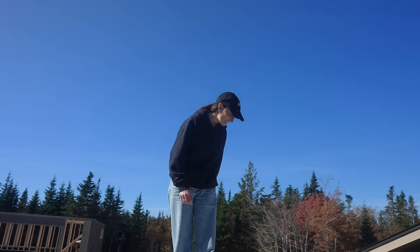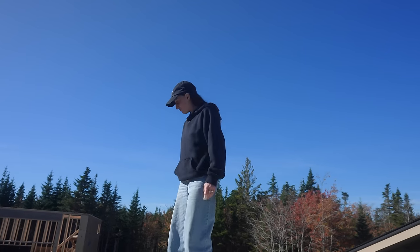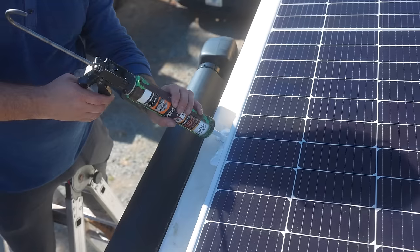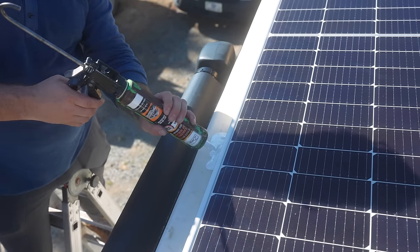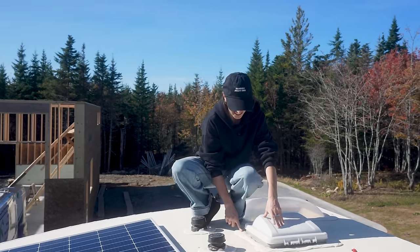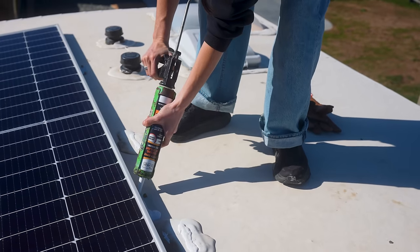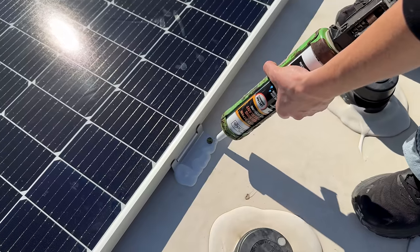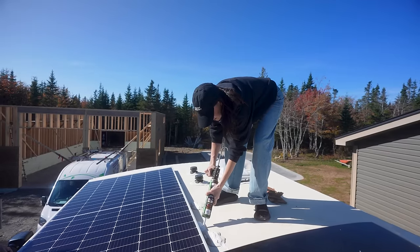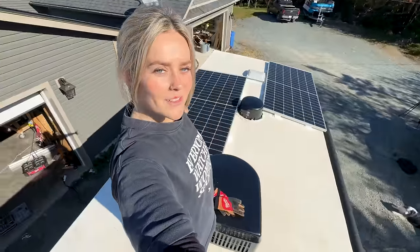I can't believe we fit three panels. It's nuts — I actually thought we'd only be able to fit one. Now we're just going to follow the RV manufacturer's caulking method. It's self-leveling, so you just apply a lot and then leave it. We officially have three panels mounted to the roof — I think that means we're ready to go.